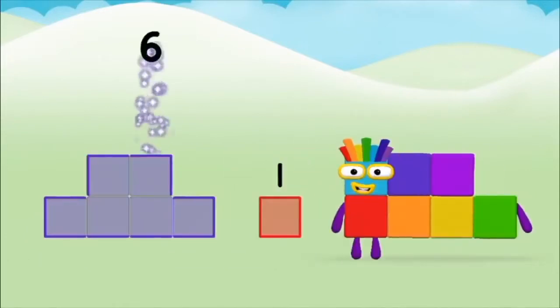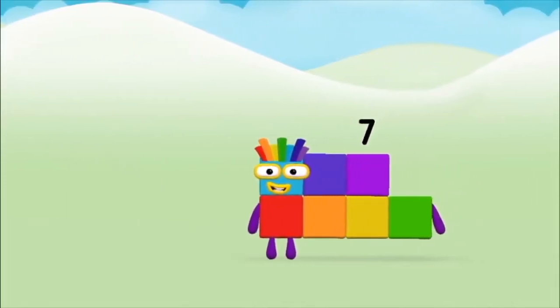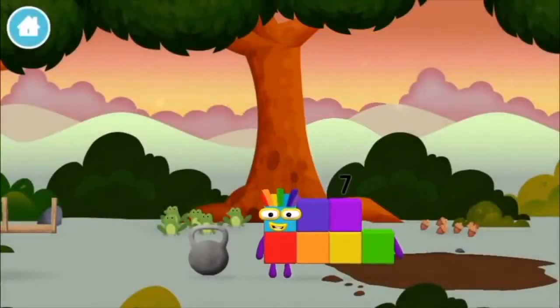Six plus one equals seven. Amazing! You made number block seven! You made a new number block!